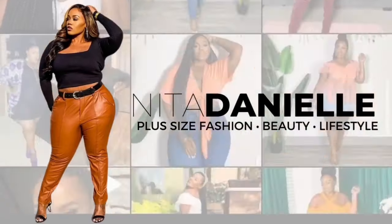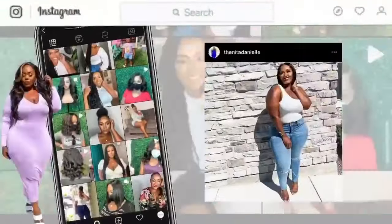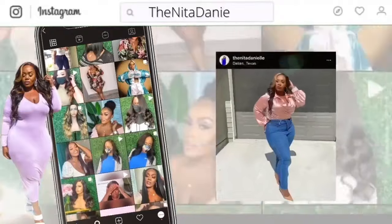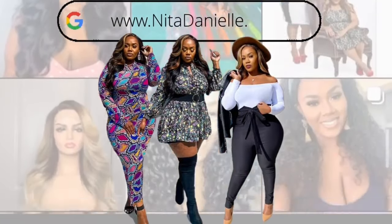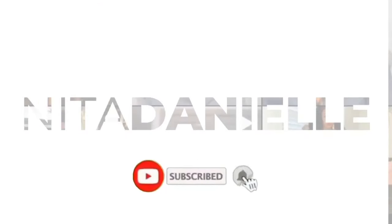When I saw this online, I was like, okay Walmart! Hey beauties, it's Anita, and today I want to share with you guys some coats and jackets that I picked up for this fall and winter. So if you're interested, stick around.